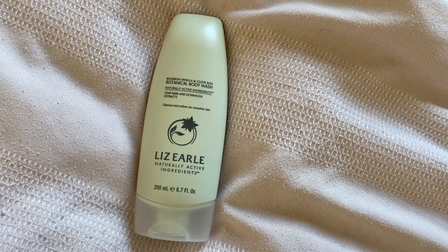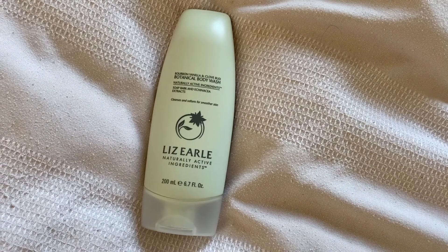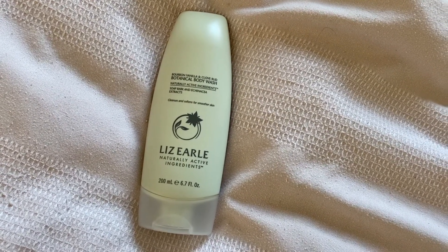In this collection they also popped in some body products. There's a Botanical Body Wash — salt bark and echinacea extracts that cleanses and softens for smoother skin. The scent is bourbon vanilla and clove bud.